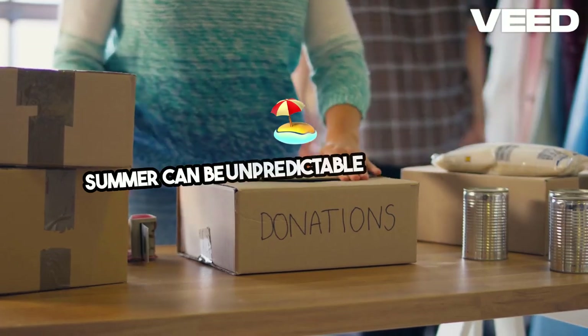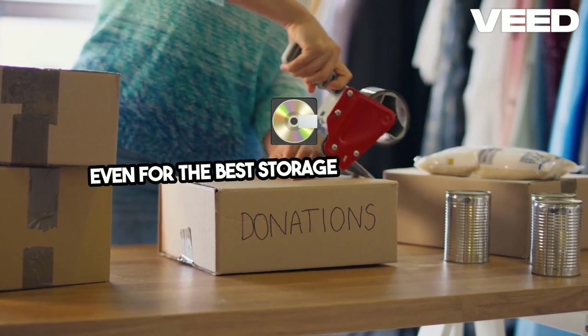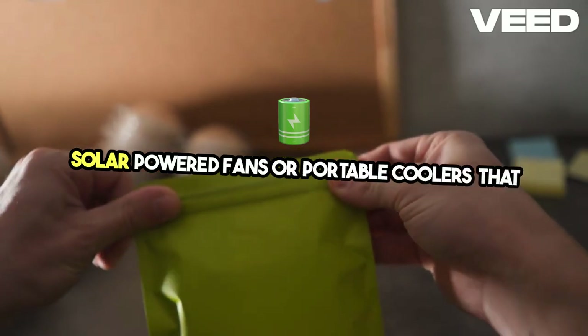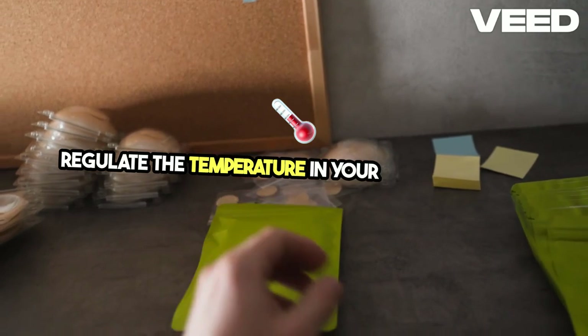Summer can be unpredictable, and sometimes the heat may become unbearable, even for the best storage setups. Consider solar-powered fans or portable coolers that run on alternative energy sources to help regulate the temperature in your storage areas.